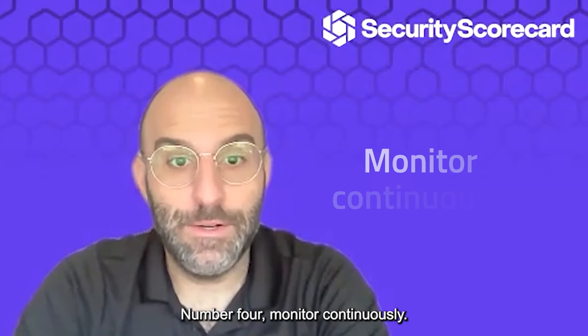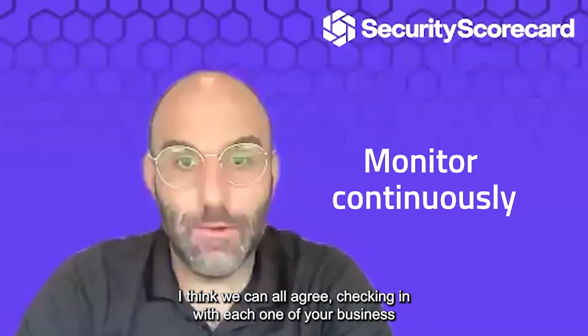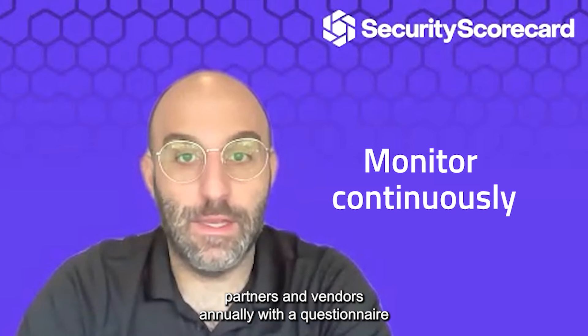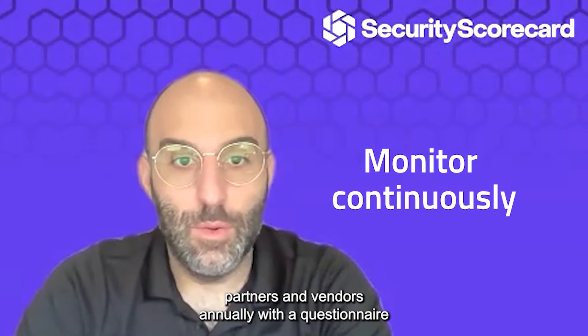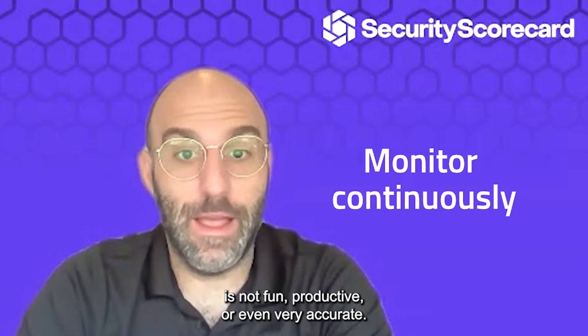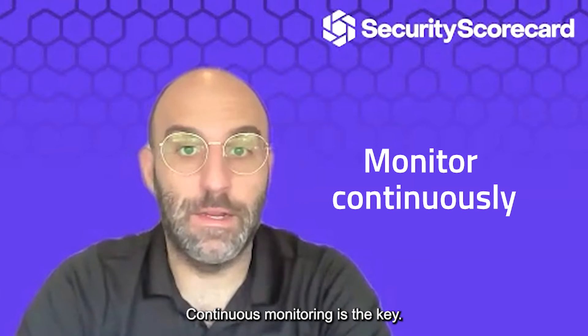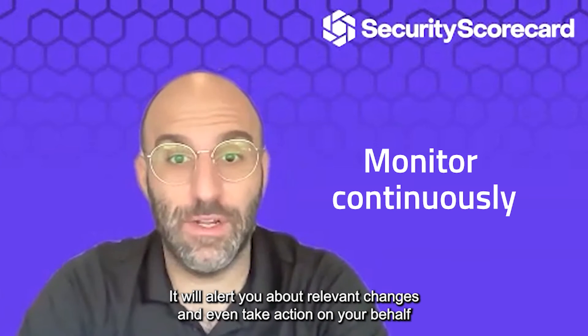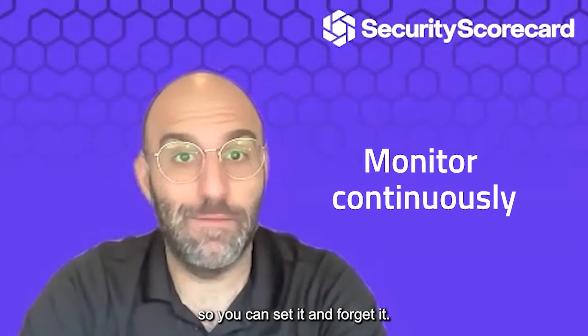Number four: monitor continuously. Checking in with each one of your business partners and vendors annually with a questionnaire is not fun, productive, or even very accurate. Continuous monitoring is the key. It will alert you about relevant changes and even take action on your behalf so you can set it and forget it.